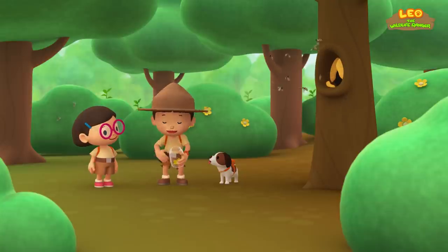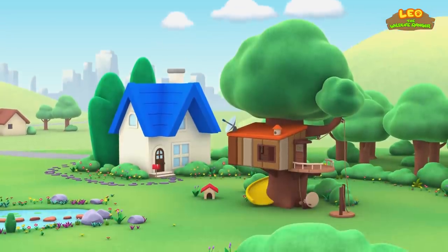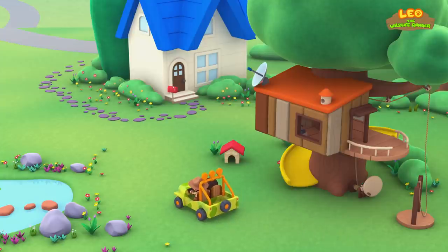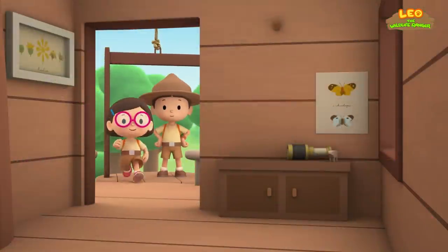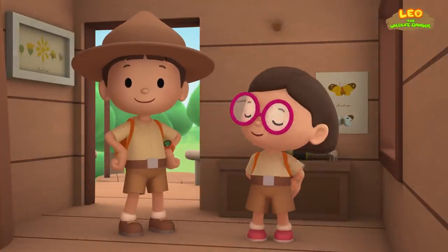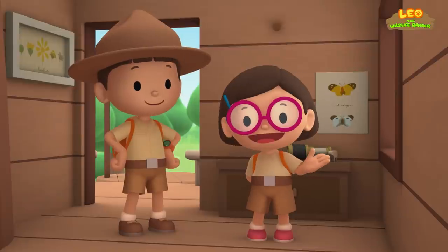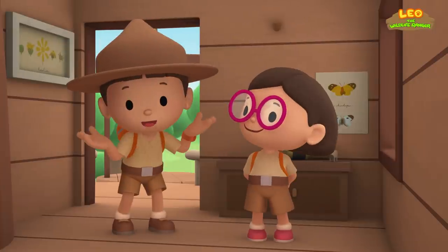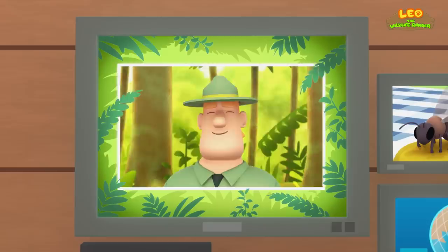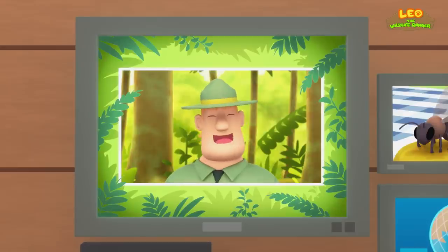We did it! We found the beehive of the honeybee! Hooray! We found a honeybee in our garden! We learned that honeybees have workers, a queen, and drones, and that they make honey. So we went to a forest and found a tree with a hollow that contains a hive! Good job, children! You did it! You are amazing wildlife rangers!